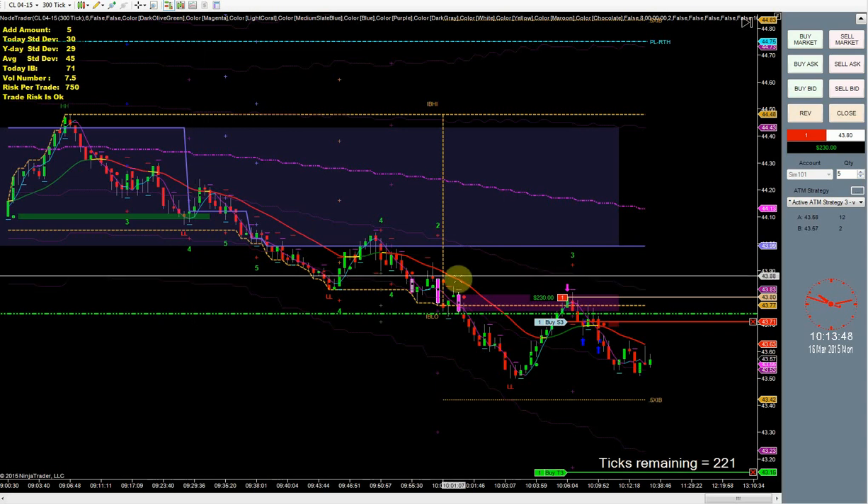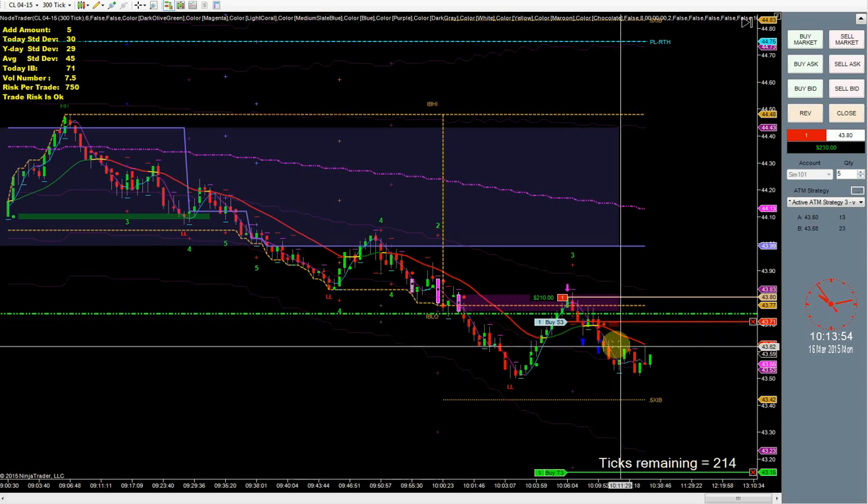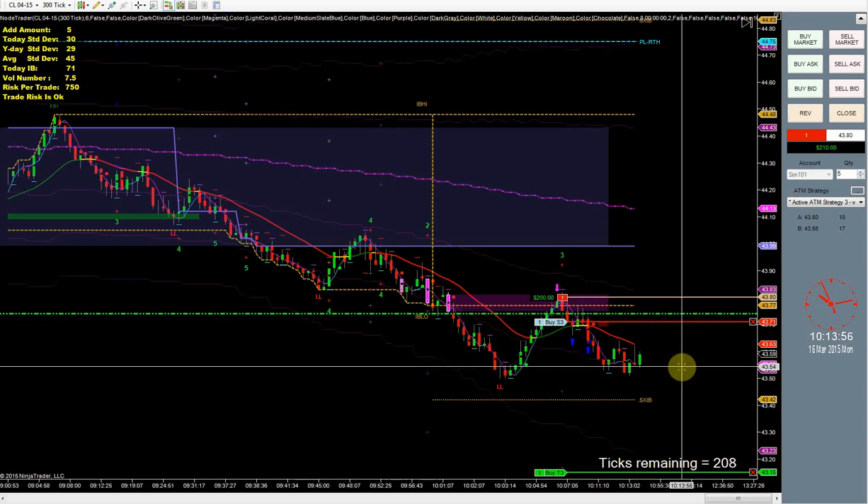I'm surprised we haven't had a trailing print — those red lines like this one right here — but for some reason it just hasn't popped up yet.